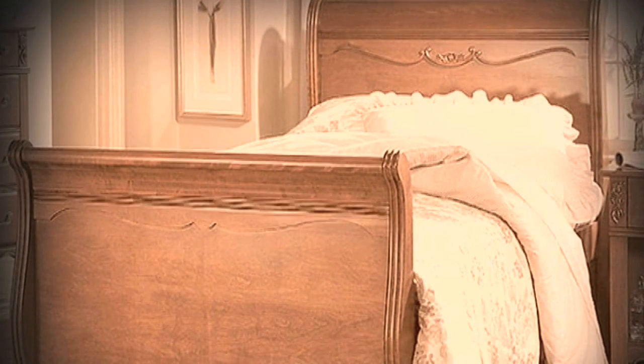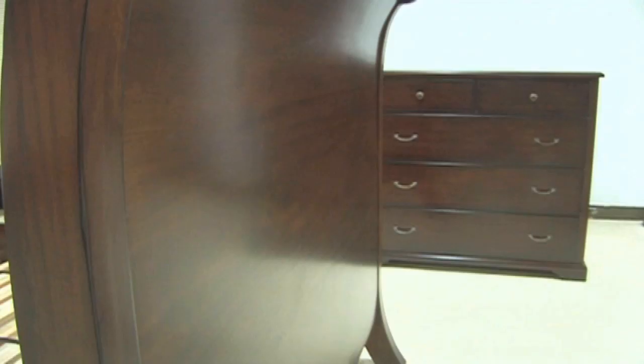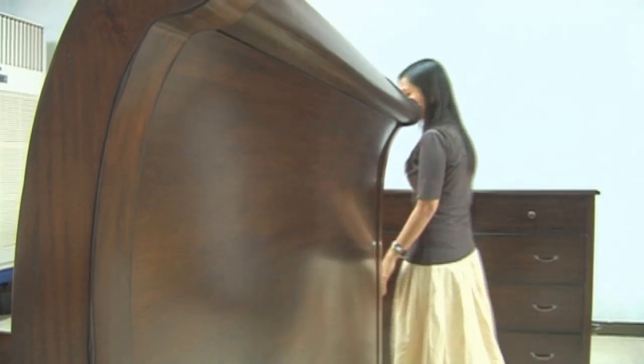Versions of the sleigh bed sprang from France and America at roughly the same time, with inspiration for the scrolled foot and headboards coming from the decadence of the early Roman and Grecian empires.